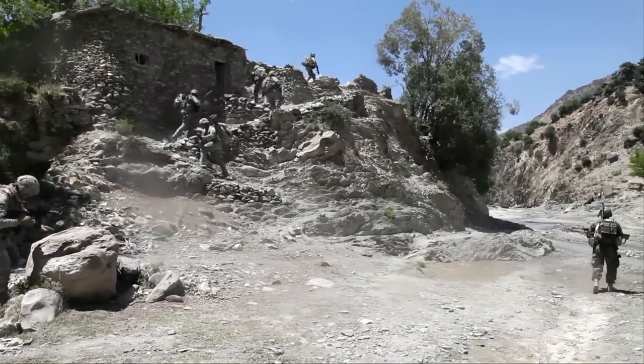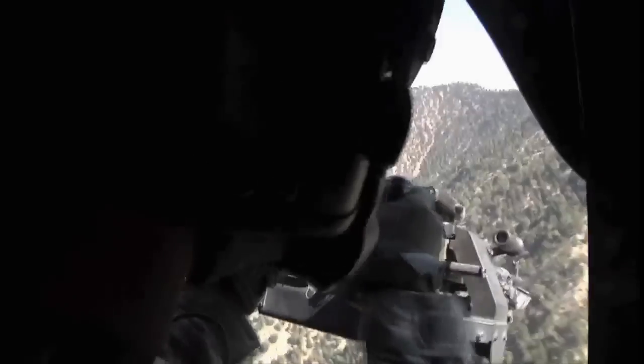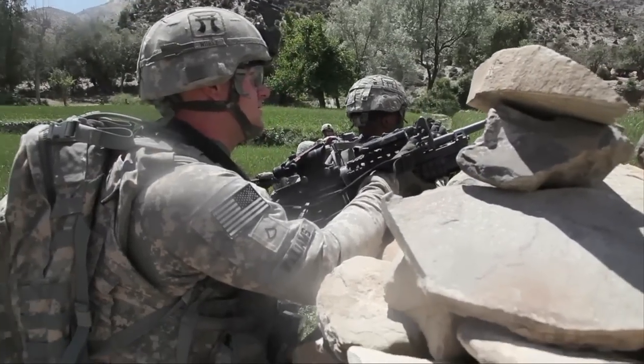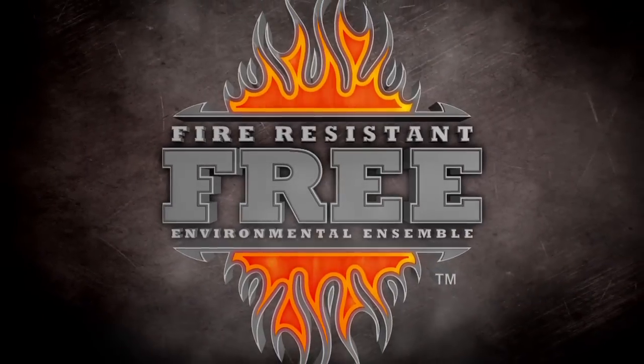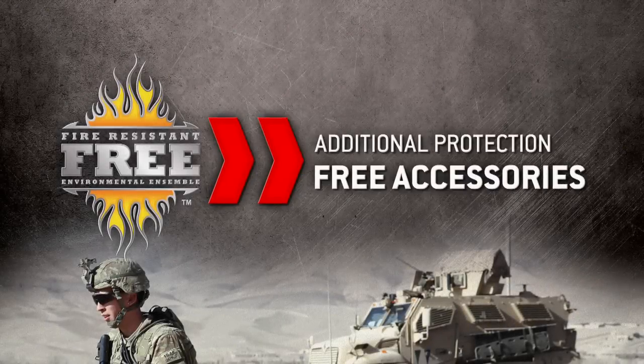The modern warfighter is in constant transition, whether mounted or dismounted, in the air or in a vehicle. The threat remains — FREE is the Fire Resistant Environmental Ensemble, because mother nature isn't the only threat. The FREE system includes several accessories for additional protection.